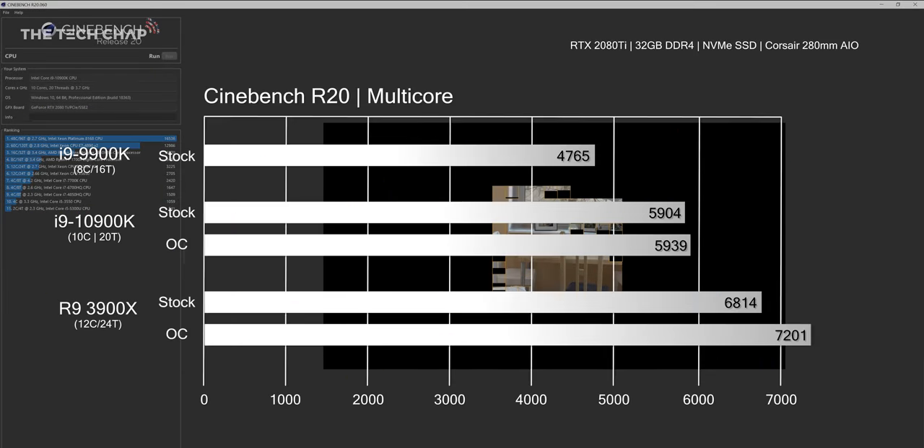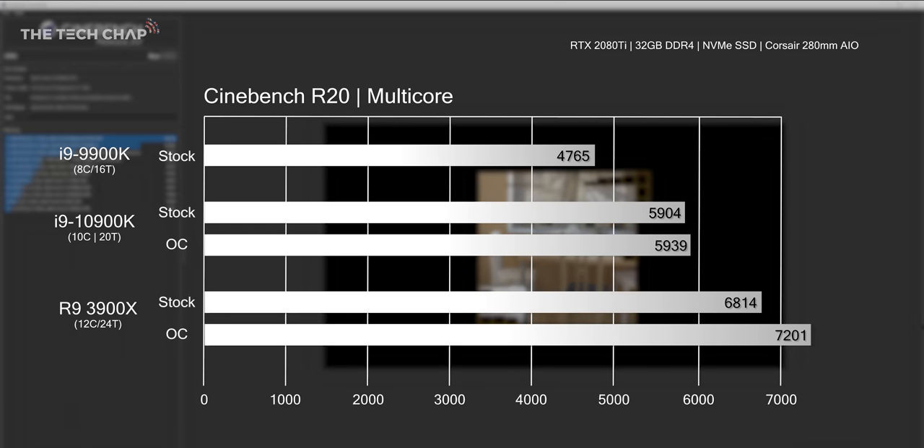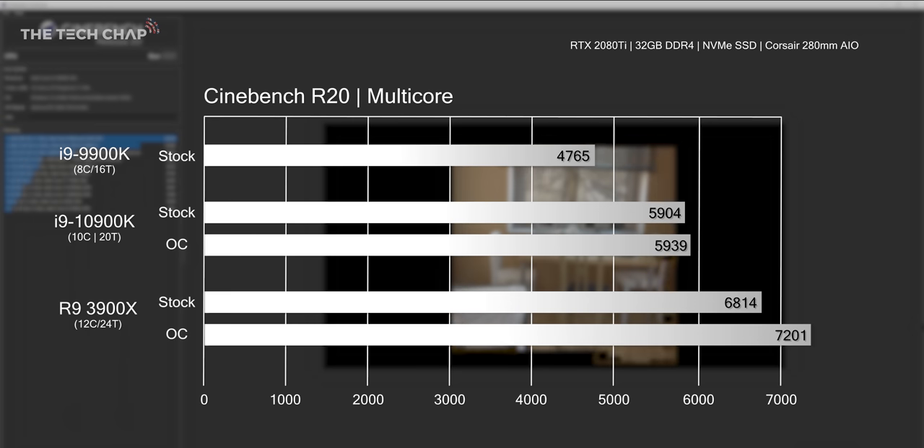In Cinebench R20 we see a big jump in performance — 24% from the 9900K to the 10900K, and around 1% boost with my overclock. But both scores pale in comparison to the 3900X, which is a further 15% faster at stock and 21% quicker when comparing overclock scores.